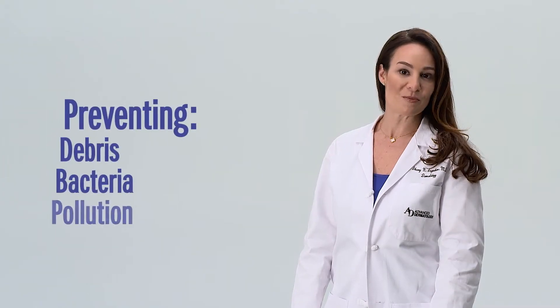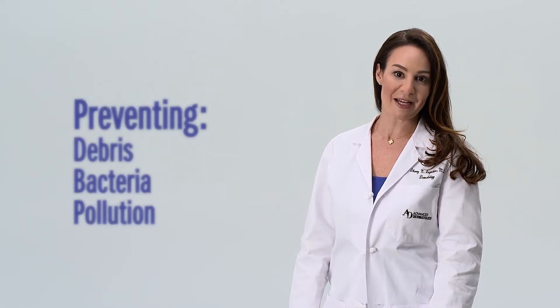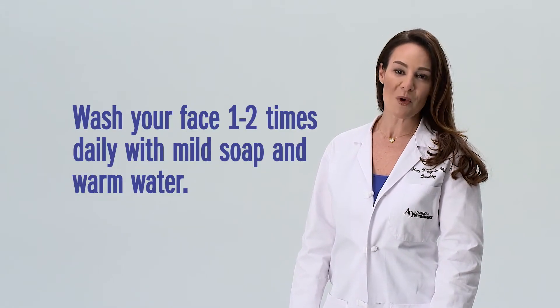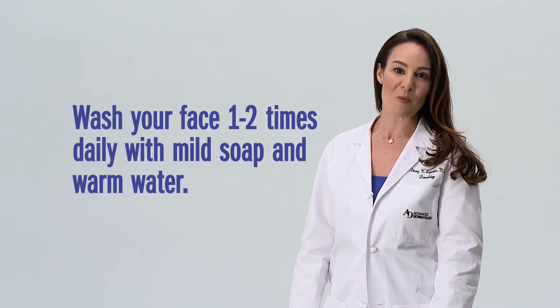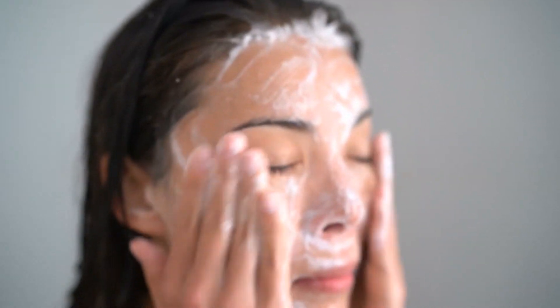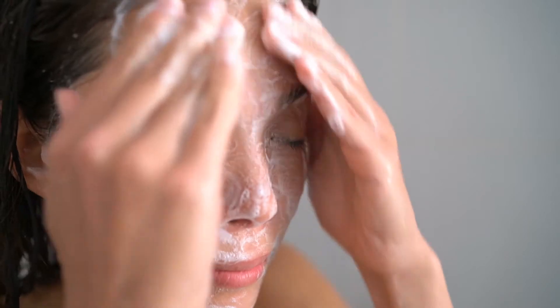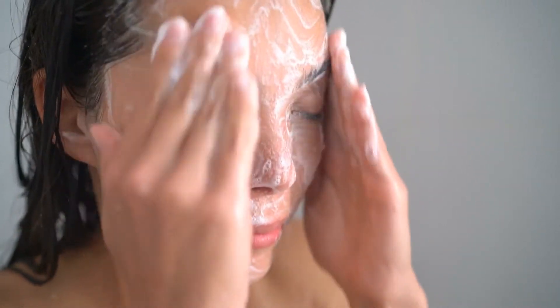To help prevent the buildup of debris, bacteria, and pollution in the pores that can contribute to acne, wash your face once or twice a day with a mild soap and warm water. Don't scrub your face with a washcloth. Acne can't be scrubbed away, and scrubbing may actually make it worse by irritating the skin and pores. Try cleansing your face as gently as possible.